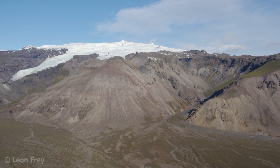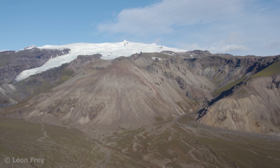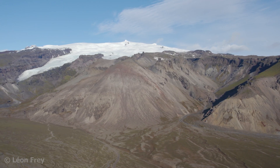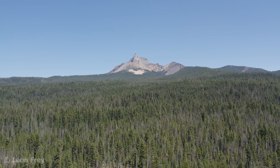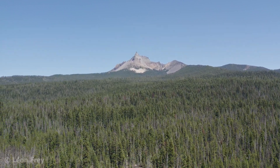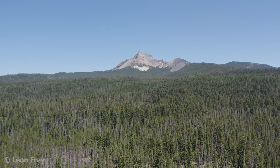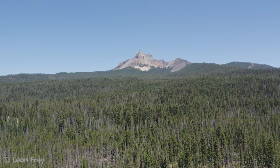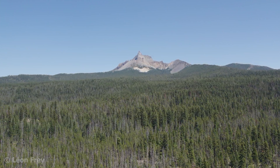Mount Hood is still active, but glaciers are carving deep canyons and valleys into the volcano. Mount Thielsen, also in the US, is an extinct volcano that last erupted more than 200,000 years ago. Erosion of the volcanic flanks has progressed quite far and left a steep pinnacle. Eventually, this pinnacle will also disappear.